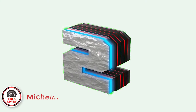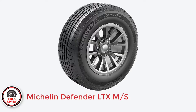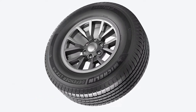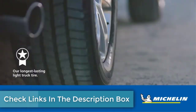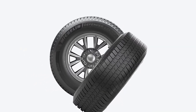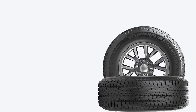Number 2: The Michelin Defender LTX/MS — best highway all-season 10-ply tire. Currently, the Defender LTX/MS is by far the most popular highway all-season tire for trucks and SUVs. It's expensive, like most Michelin tires, but customers don't seem to care — it sells like hotcakes.